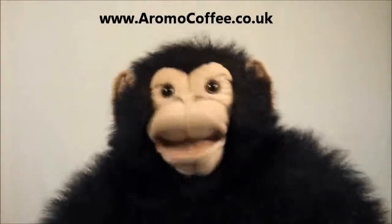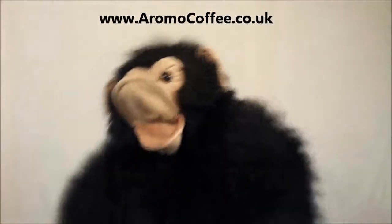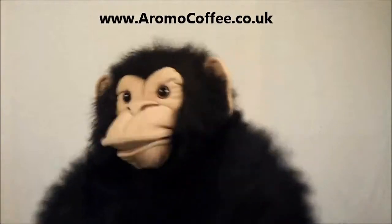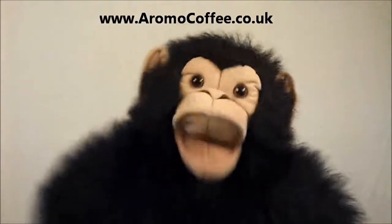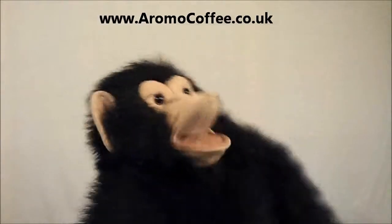Just pay for postage to get a free 8 pods and full packs straight away at www.aromocoffee.co.uk. Hey hey, I'm getting mine!